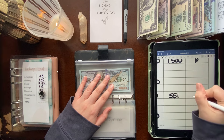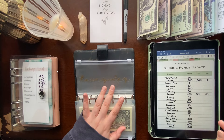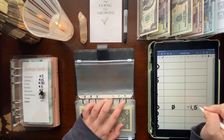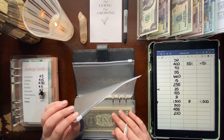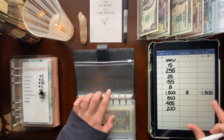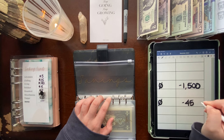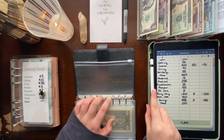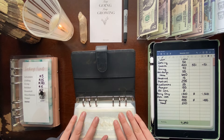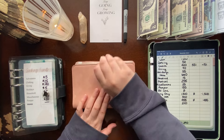Rainy day used to have $1,500 but we depleted that to zero by buying a new mattress — go watch the video before last to see all that. And my savings went down to zero as well: I had $455 at the end of last month, stuffed it up to $500 for my $500 savings challenge, but then redistributed that money. We will start that savings challenge again next year. That's everything for this binder, so let's move on to my long-term sinking funds binder.